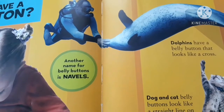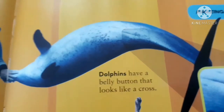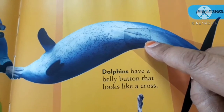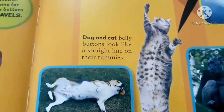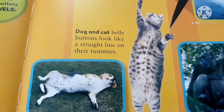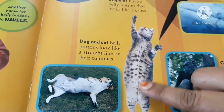Another name for belly buttons is navels. Dolphins have a belly button that looks like a cross — this is the belly button of a dolphin. Dog and cat belly buttons look like a straight line on their tummies.